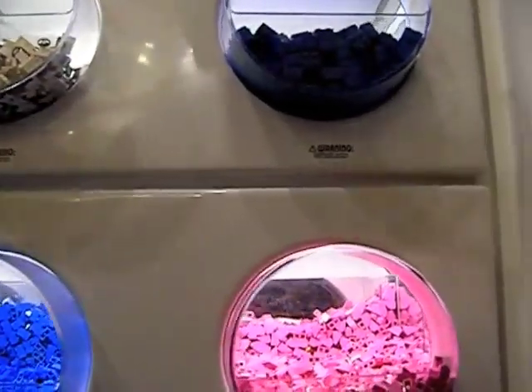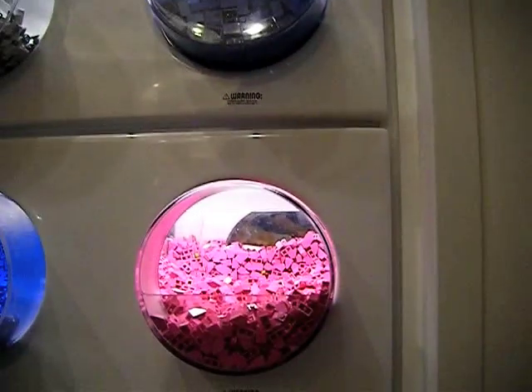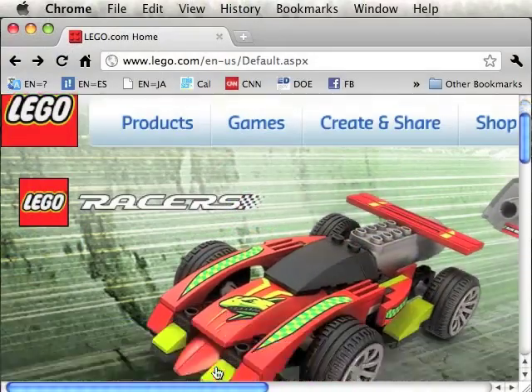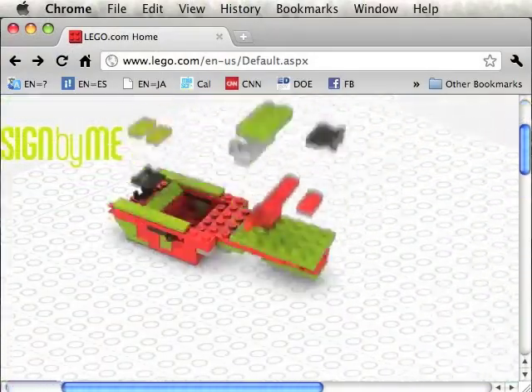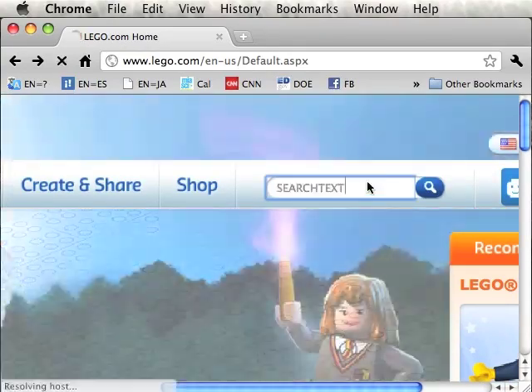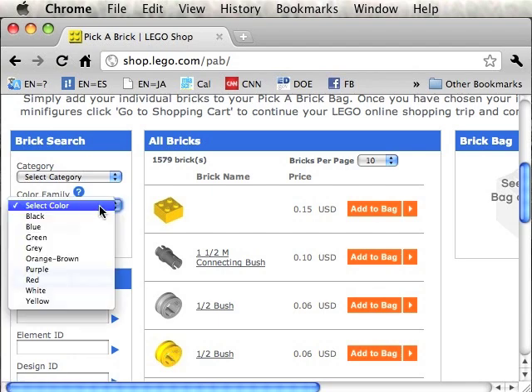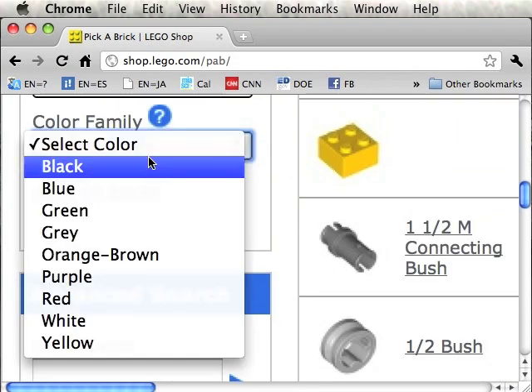The store has a section called Pick a Brick where you can pick all these different Legos. It's a lot of fun, and there are a lot of different colors — but is there any pink? Out of 50 bins, one is pink. I asked if they had more pink bricks with different shapes. They suggested I check online and helped me search for Pick a Brick. As it turns out, the online Pick a Brick does not have pink as an option.